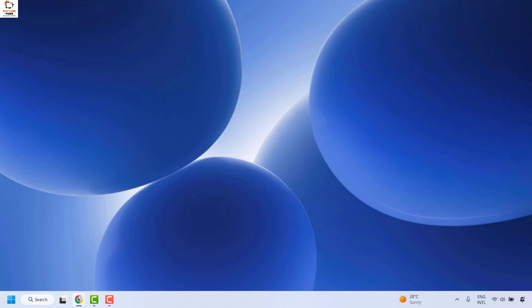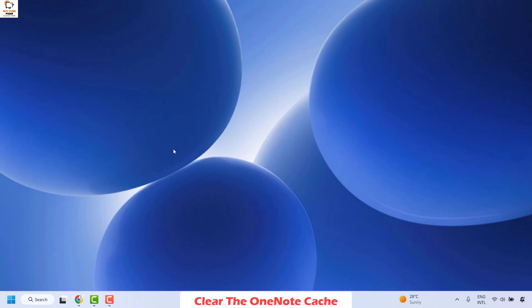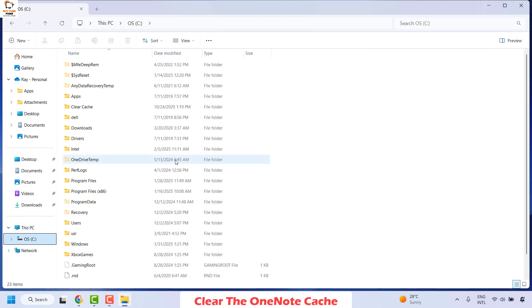The next method is to check for updates and clear the OneNote cache on your computer. Open File Explorer by right-clicking the Start button and clicking File Explorer, or press Windows key + E. Once in File Explorer, go to the C drive and enable hidden files and folders.